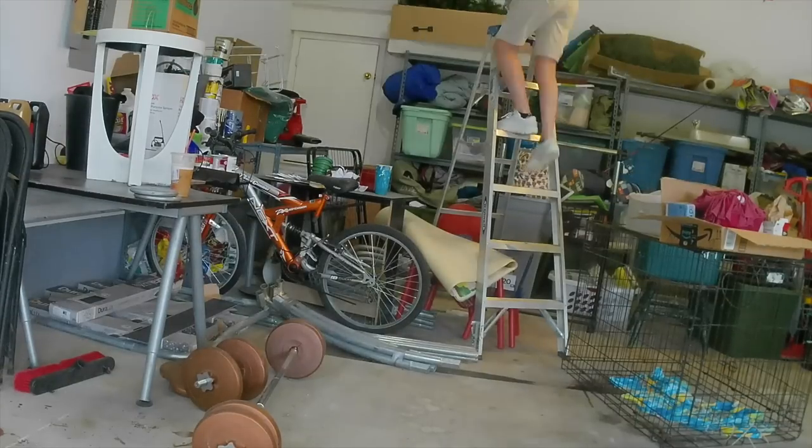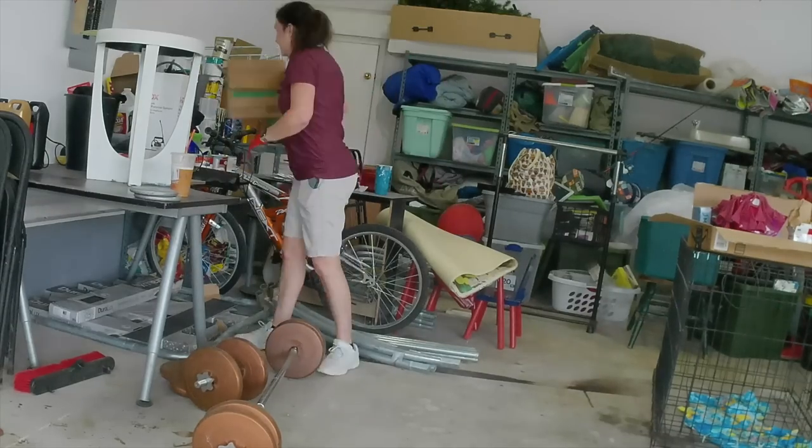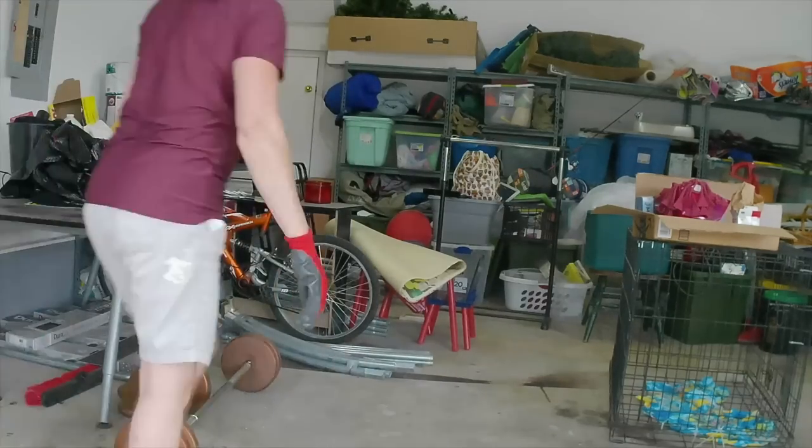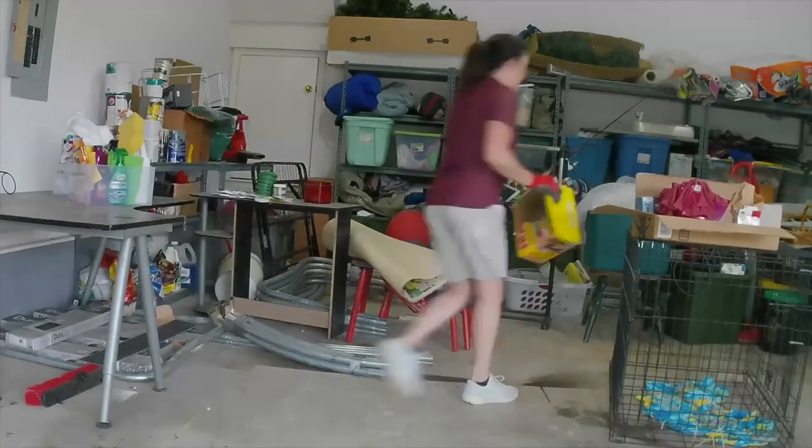I'm replacing the light bulbs with daylight light bulbs. I'm moving a lot of the stuff out into the driveway.